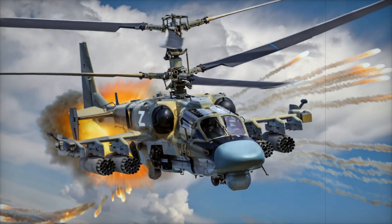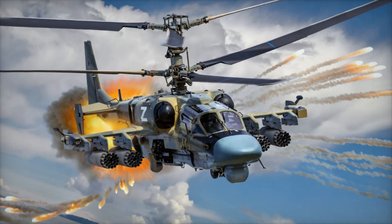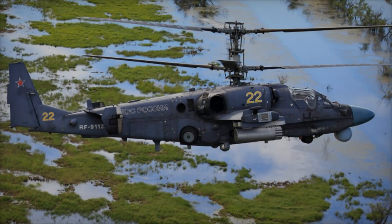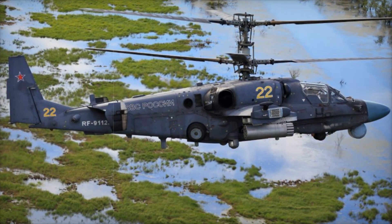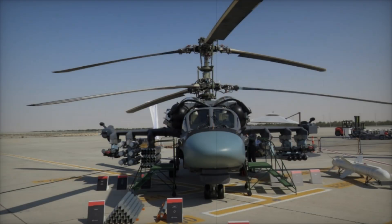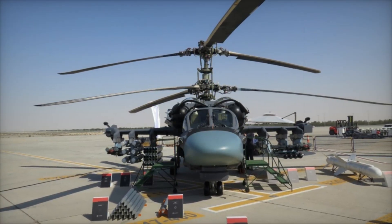A helicopter that can fly faster than most of its counterparts, attack the enemy from several dozen kilometers away, and remain almost invisible to the enemy. This is the Ka-52 Alligator, a true aerial predator that has become one of the most powerful and unique attack helicopters on the planet. What makes it so special? Stay with us and you'll learn all the secrets of this combat marvel.